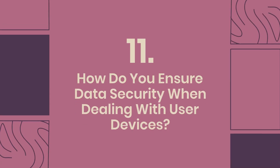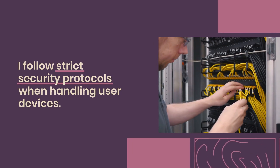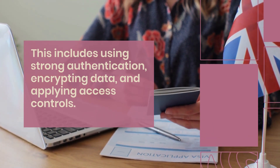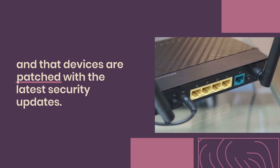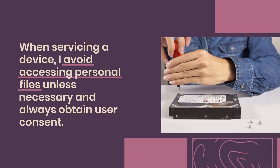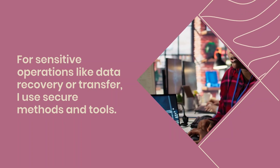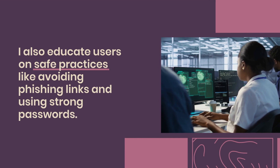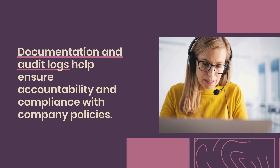Question 11: How do you ensure data security when dealing with user devices? I follow strict security protocols when handling user devices. This includes using strong authentication, encrypting data, and applying access controls. I ensure antivirus software is updated and active, and that devices are patched with the latest security updates. When servicing a device, I avoid accessing personal files unless necessary and always obtain user consent. For sensitive operations like data recovery or transfer, I use secure methods and tools. I also educate users on safe practices like avoiding phishing links and using strong passwords. Documentation and audit logs help ensure accountability and compliance.